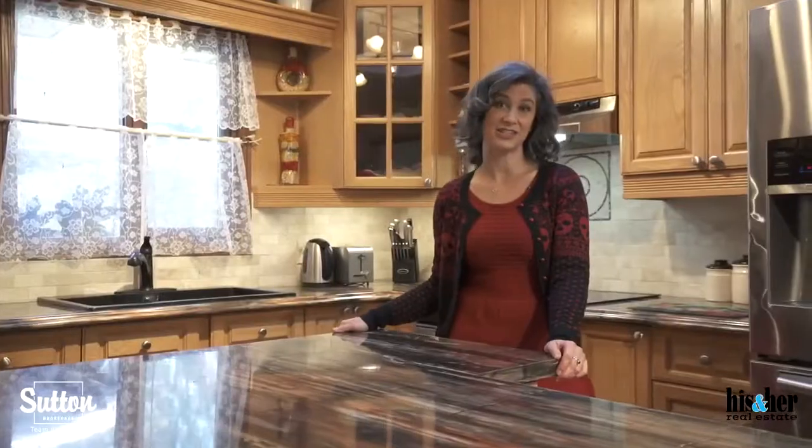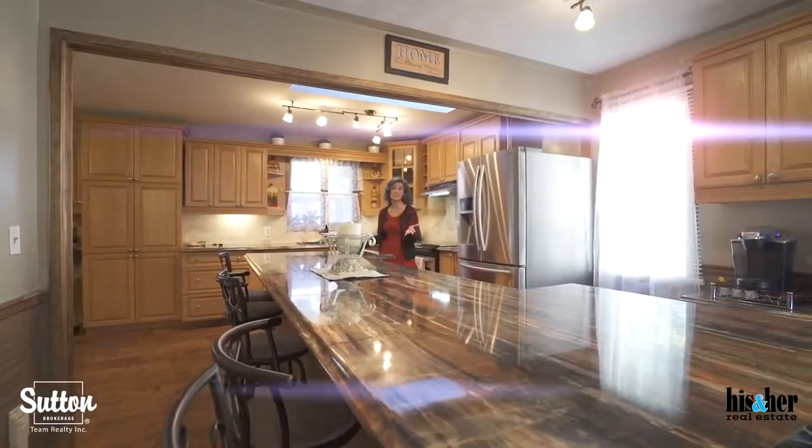I love how big this kitchen is. Just look at this island — it's over 13 feet long.